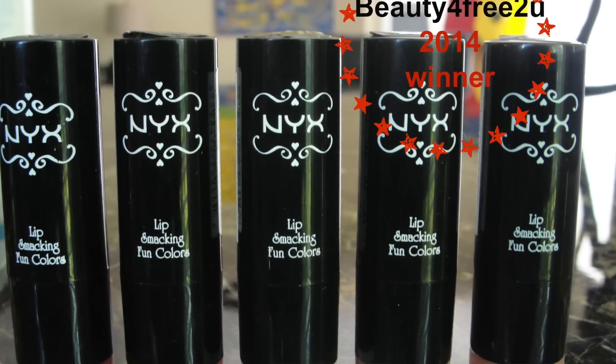My favorite lipsticks are the NYX round lipsticks — they are fabulous and so affordable, a dollar or under, lots of times on sale at Ulta. They are so moisturizing and highly pigmented for that price — it can't get better. My favorite color at the moment is Minimalism, an awesome mauvy, very subtle color. Just perfection. NYX, you are doing fabulous with your lipsticks.